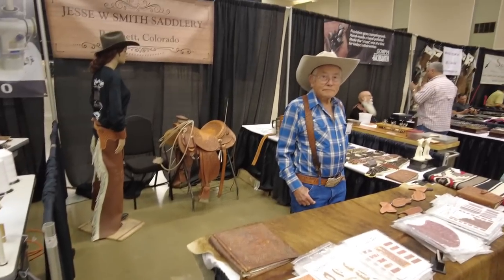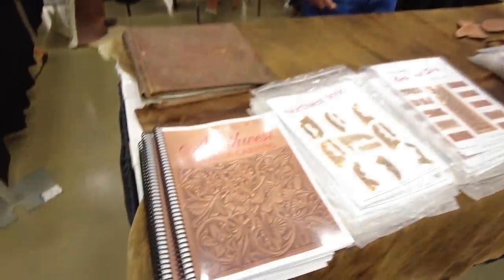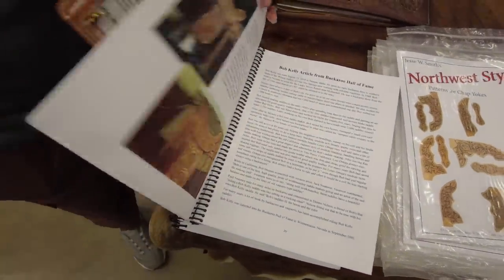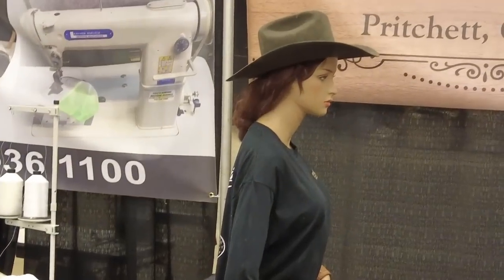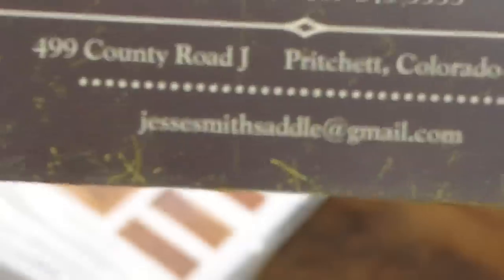Here is Mr. Jesse Smith selling his pattern packs. One of his most favored ones is the Northwest Leather Carving book — he's got a really unique style. Jesse's been teaching for a lot of years and a lot of people owe their leather livelihood to this man, so definitely worth taking a look at his stuff. We've also got to introduce Katie back here — she comes to all the shows with Jesse and makes sure he doesn't get in trouble. Jesse's contact information is right there: phone number and email at jessesmithsaddle at gmail dot com.